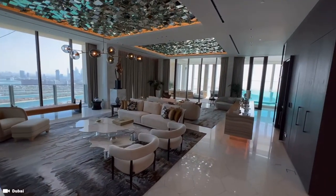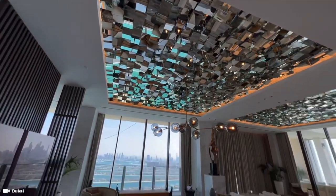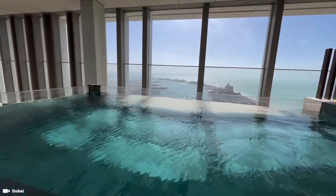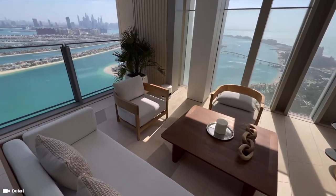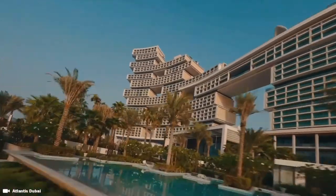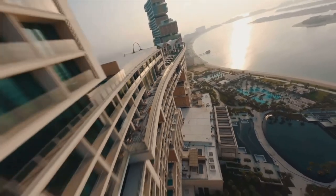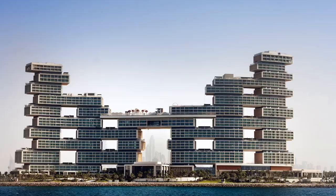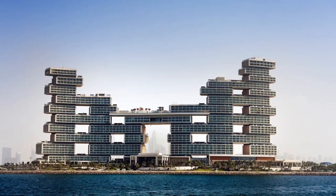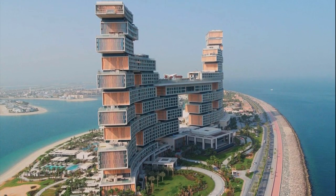Ever wonder what it would be like to stay in a $100,000 a night penthouse suite in Dubai? This is the new $100,000 a night Panoramic penthouse suite in the Atlantis the Royal. This marvelous construction took 7 years to build and finally opened its doors on February 10, 2023, coming in at $1.6 billion.